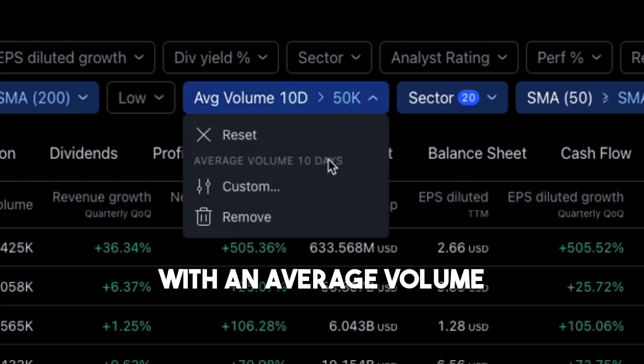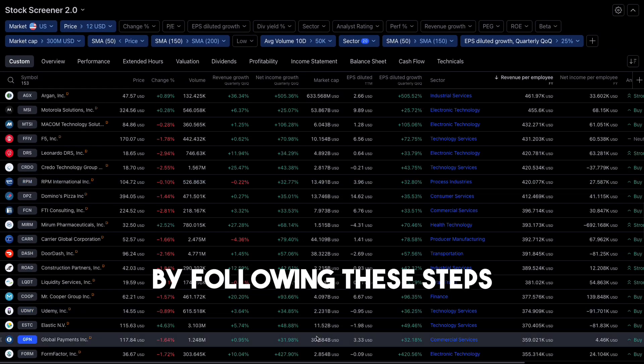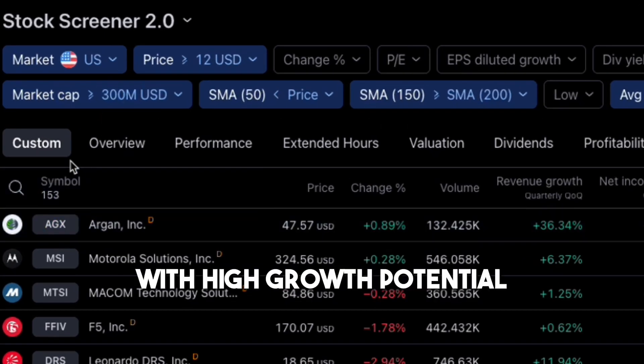Lastly, we only take stocks with an average volume above 50,000. By following these steps, we can identify around 150 valuable companies with high growth potential.